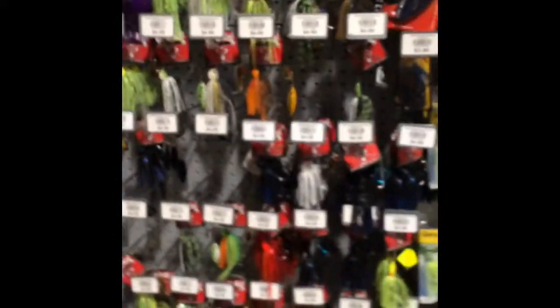Oh, some nice spinnerbaits. Wait, are these jigs? I think these are — no wait, these are spinners. Yeah, those are spinners. Where are the jigs? Some voice... nothing. What are the stinking jigs?